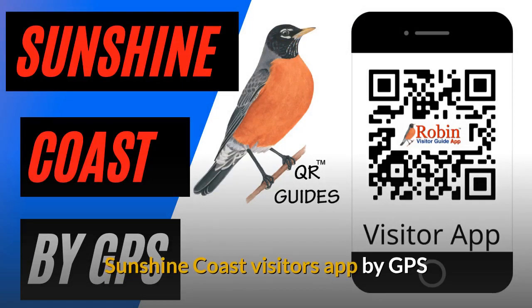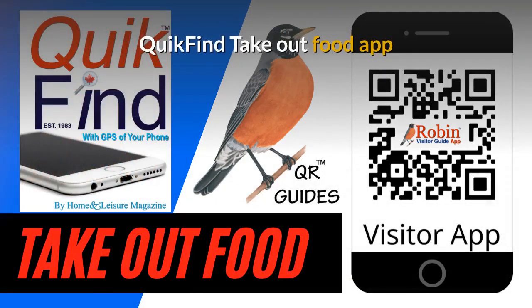We have designed a Victoria Visitors app that works by GPS, and a visitors app for the Sunshine Coast as well. The Quick Find Takeout Food app is designed to work universally anywhere because it works off the GPS of your phone — it'll work in Vancouver, Victoria, New York, or London, England. It doesn't matter; it works by what's beside you.